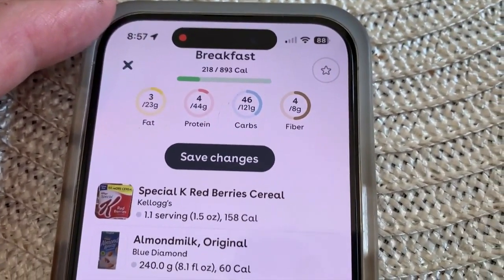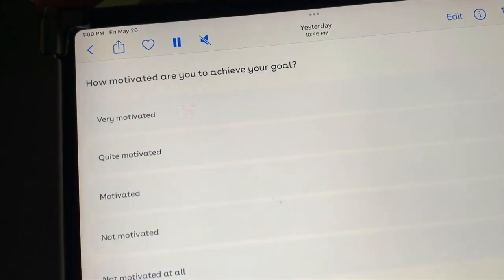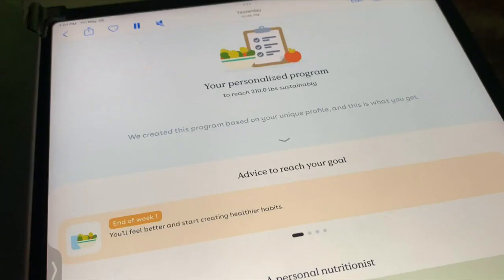That's all good, but what do you do with that information? FoodVisor asks what you want to accomplish with your diet when you first set up — lose weight, gain muscle, and how fast you want to see results, and how committed you're going to be. It then creates a diet and exercise plan to reach your goals.